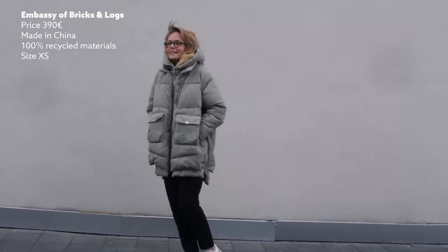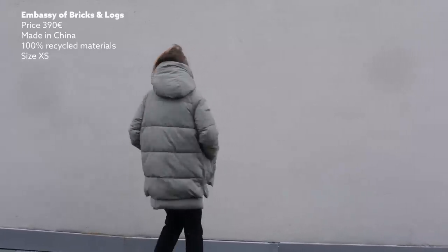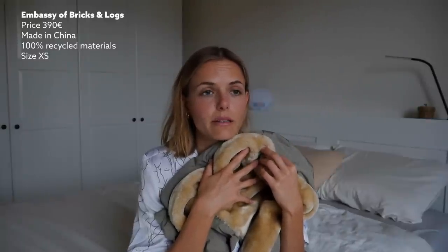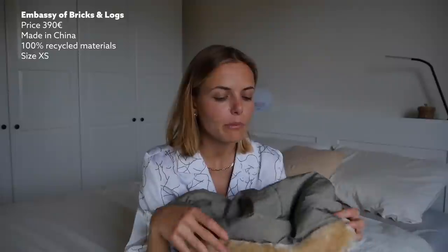I have it in a size XS and it runs really big, so I wouldn't pick a bigger size — there's plenty of space to put a warm jumper underneath. If a jacket like this were made in Europe, it would probably cost close to one and a half to two times the price. So as long as it's made in ethical conditions and the company is transparent about it, that's great. I really love this coat and I'm going to wear it so much this winter again.